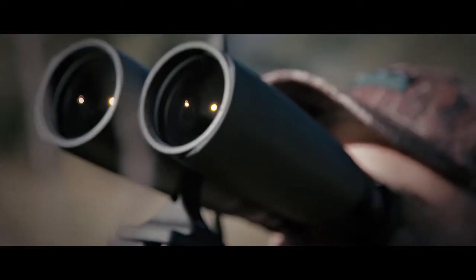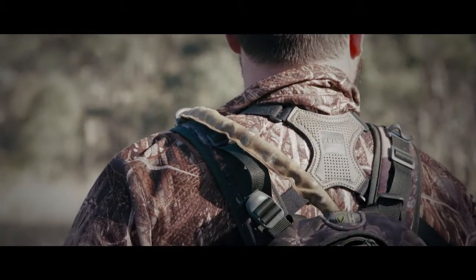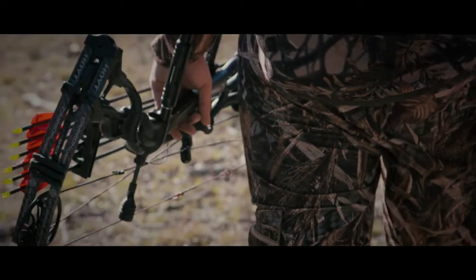With over 90% light transmission, the Conquest HD range offer exceptional performance in low-light conditions. Even in low-light, images are brighter and clearer, giving you the edge when it counts.